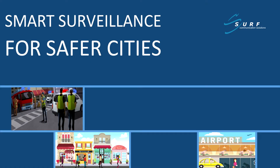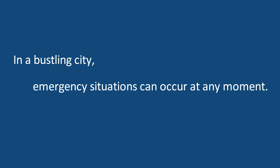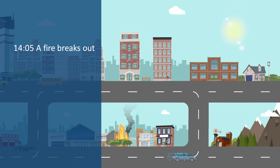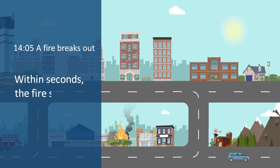Smart Surveillance for Safer Cities. In a bustling city, emergency situations can occur at any moment. A fire breaks out. Within seconds, the fire spreads.